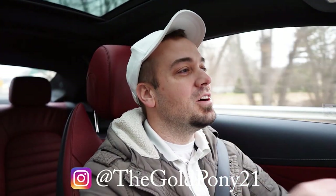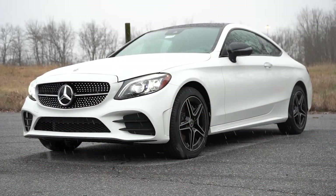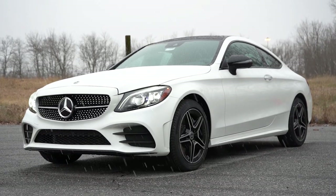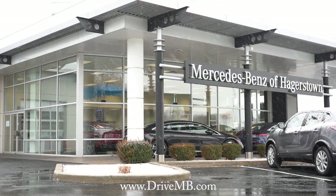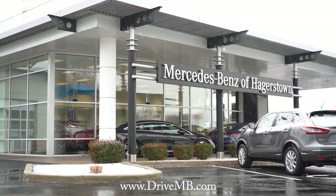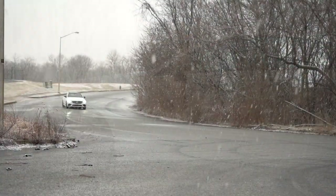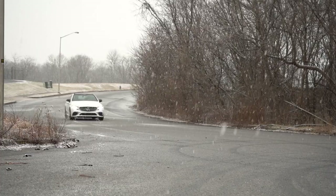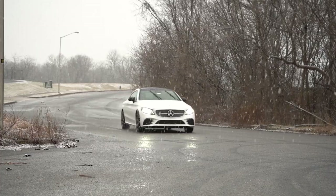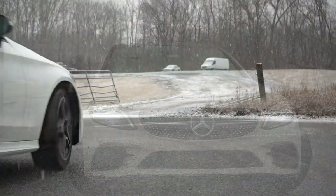What is up you guys, welcome back to another one. I'm Gold Pony, I do new car track and review videos on YouTube, and today we are in the brand new 2023 Mercedes-Benz C300 4MATIC Coupe, courtesy of Mercedes-Benz of Hagerstown in Hagerstown, Maryland. We are in this one today because it is snowing, so I thought I could get some pretty cool shots, and it's been seven years since I've reviewed a C-Class Coupe — it is an incredibly good looking car.